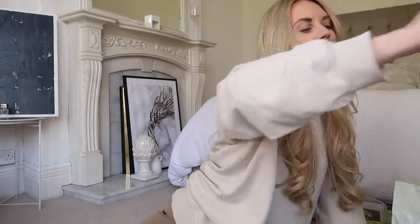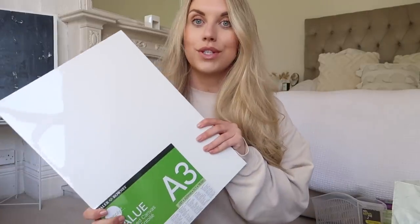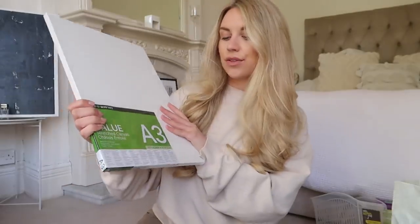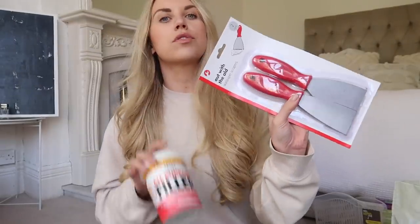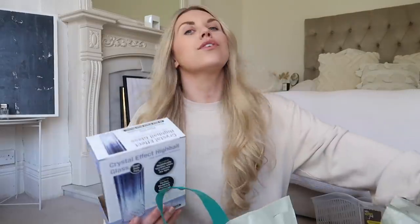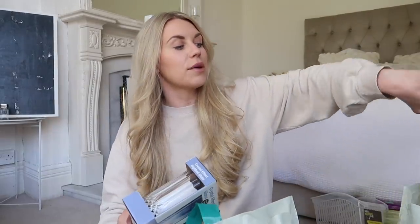I know I'm late to the game with this, but Poundland also do canvases — the A3 size is two pounds and these scrapers and poly filler are a pound each. You can basically do a DIY textured art piece. I'll leave some inspo images on screen so you can see what I mean. At some point I thought I could do a fun little DIY — maybe when the sun's shining, go outdoors and do it.